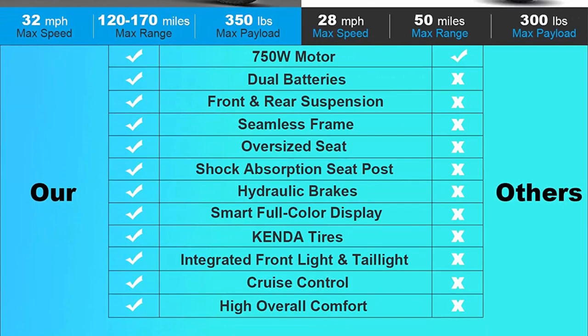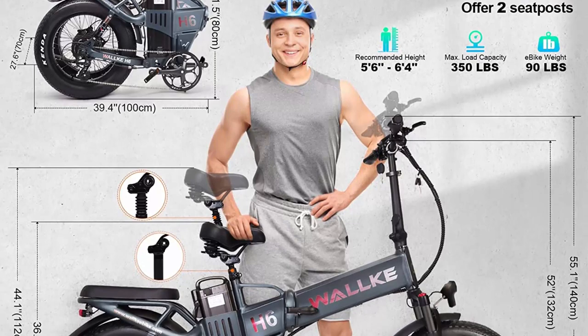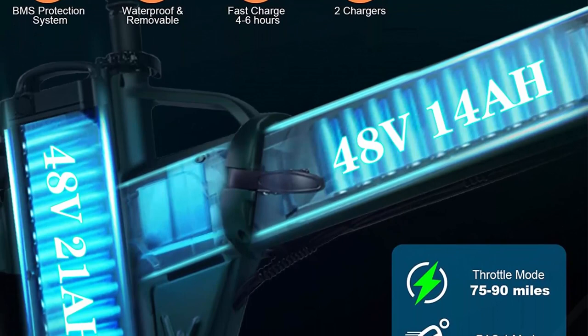The Walk H6 electric bike for adults is constructed from aerospace-grade aluminum alloy frame with seamless welding, featuring an integrated rear rack for carrying more on your journey and a high payload of up to 350 pounds. The foldable design makes it perfect for apartments, cars, and tight spaces. The oversized comfort seat is built with thick silicone and a shock-absorbing function for a comfortable long-distance ride.